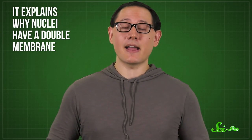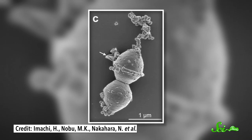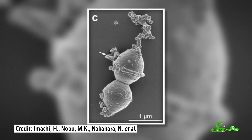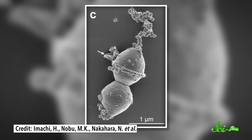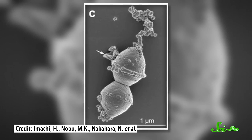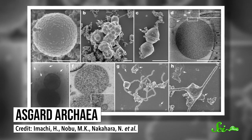Overall, the inside-out hypothesis has several things going for it. It explains why nuclei have a double membrane, and it jibes with things archaea actually do — because they really do form blebs. In 2020, researchers described an archaeal cell that has a nucleus-like cell body with bleb-like protrusions, possibly used to exchange material with organisms living on the cell. This cell is an Asgard archaea, which scientists think are the closest living relatives of the archaea that became the first eukaryotes. Beyond all that, this hypothesis also explains why and how the nucleus evolved — as a side effect of an archaean trying to interact with bacteria living on its surface.